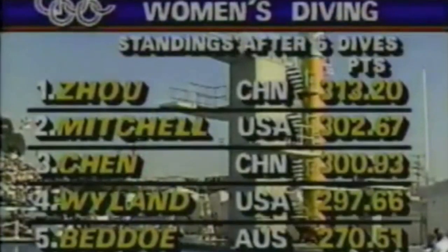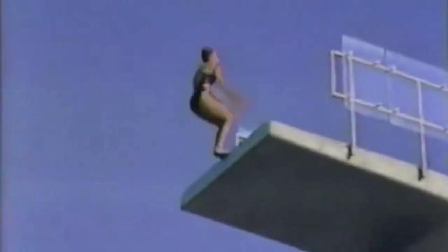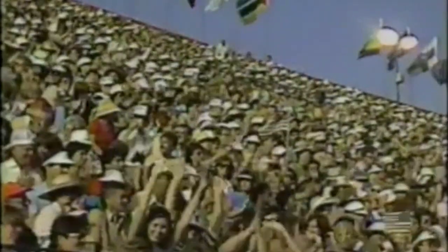Here are the standings after six dives in the finals of the 10-meter platform. Zhou of China, Mitchell of the United States, and it's very close — Chen of China right behind. Now Wendy Weiland for her seventh dive out of eight: a back two-and-one-half somersaults pike, 2.9 degree of difficulty — very difficult. She does that very, very well. She uses her visual references so well, able to spot the water and then put her head back and go straight in.